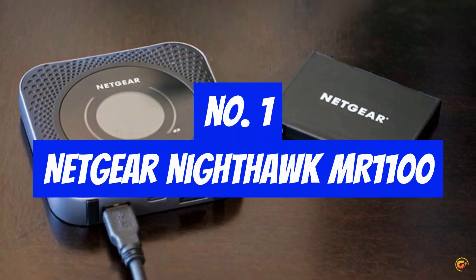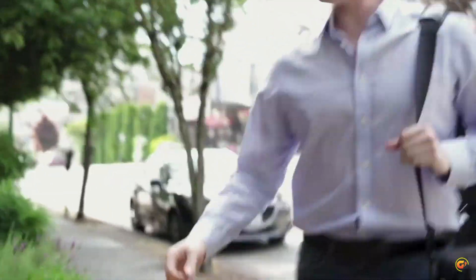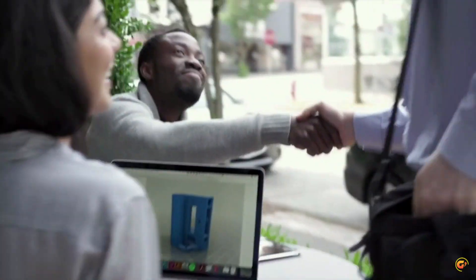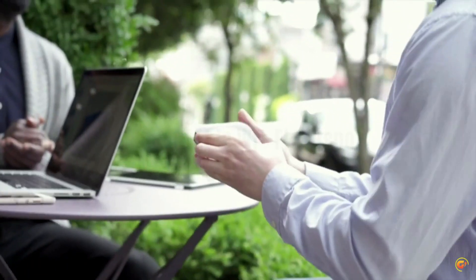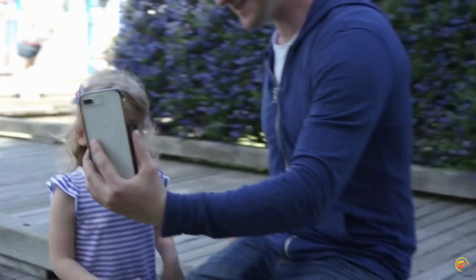Number 1: Netgear Nighthawk MR1100. Share Wi-Fi internet access with up to 20 devices. Unlocked to accept all SIM cards, excluding Sprint Legacy Network — works best on AT&T and T-Mobile. Please check with your preferred carrier on data plan details and limitations. Requires a nano SIM card from your carrier and activation of a compatible BYOD (bring your own device) data plan that meets your data needs.